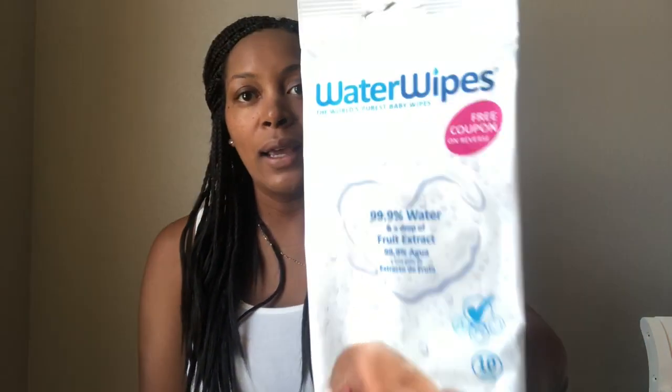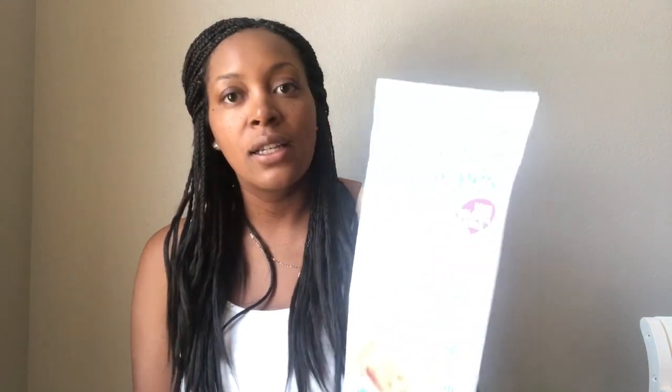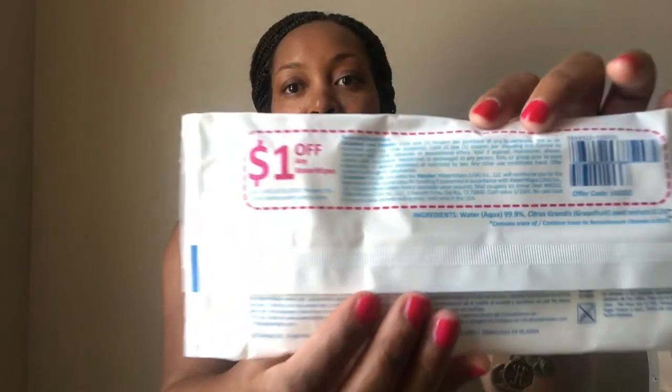These are Water Wipes. I've seen videos of people talking about these but I'm not sure if this is going to be something I'll use for our baby. They are 99.9% water and a drop of fruit extract in each one — it's a sample. I mean, it's a water wipe, so you could just use a regular wipe and put water on it if you wanted to. But hey, it's worth a try, and there's a dollar off coupon on the back.